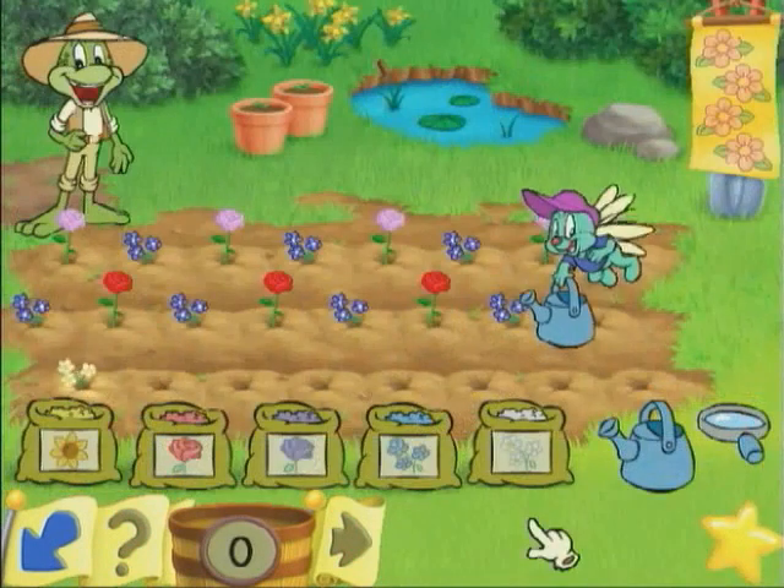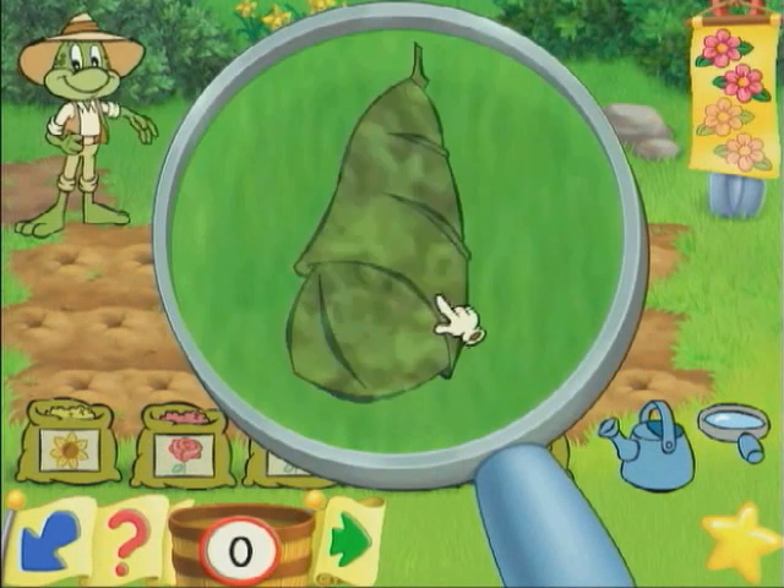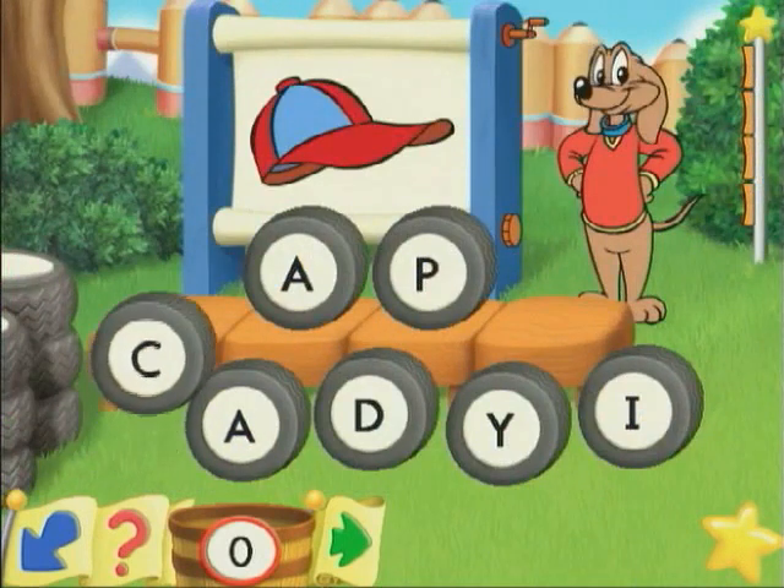Exploring the garden with scientific CJ and Edison, young scientists discover a garden's life cycle. Identify letters and sound out words with Frankie.